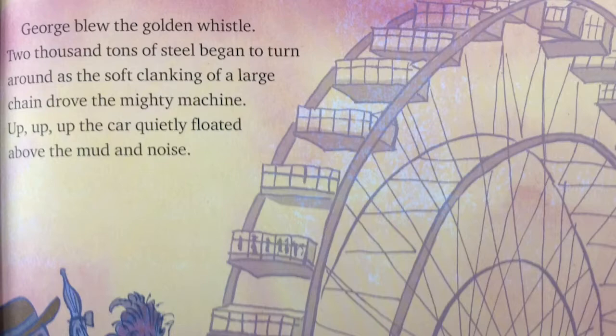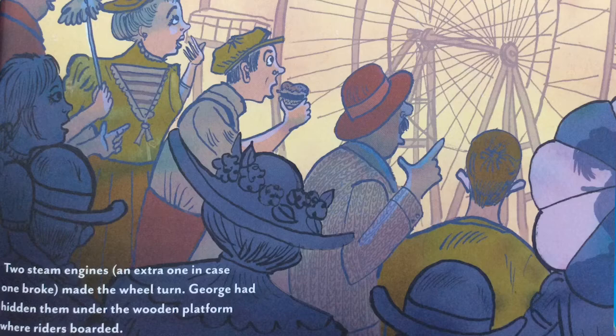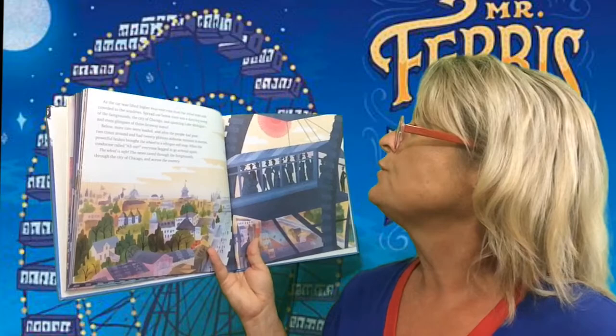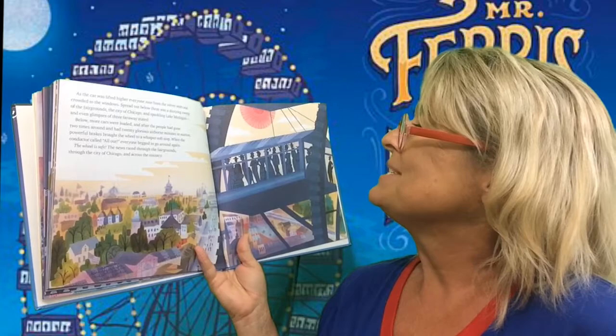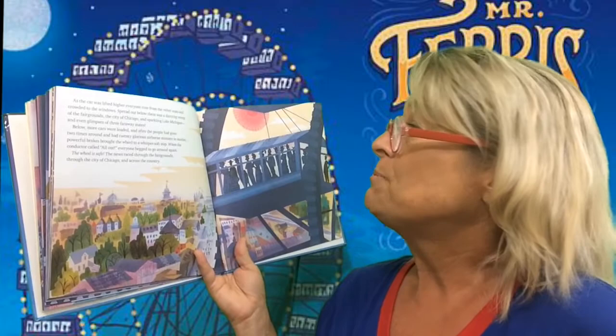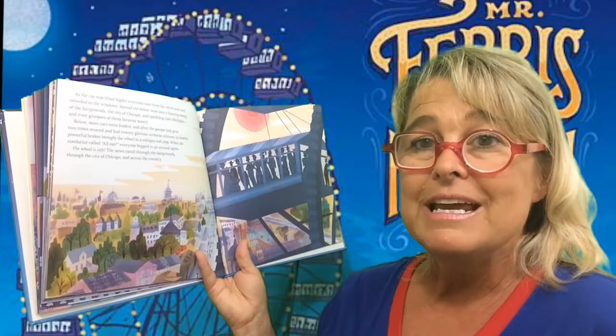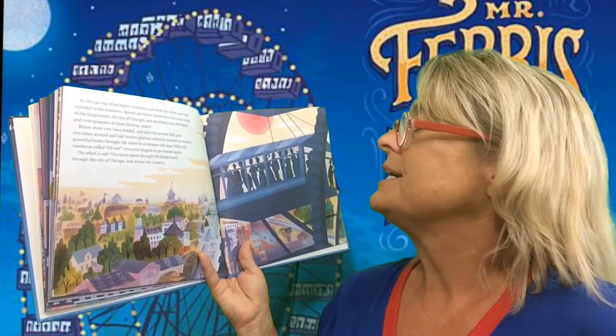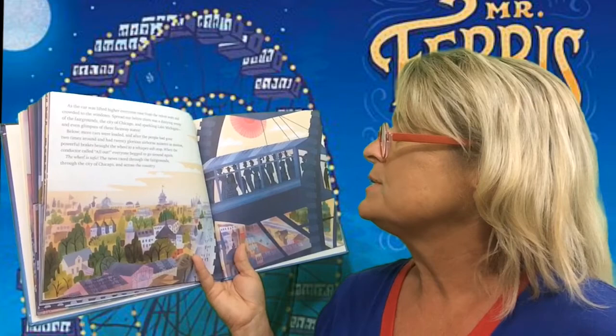George blew the golden whistle. 2,000 tons of steel began to turn as the soft clanking of a large chain drove the mighty machine up, up, up. The car quietly floated above the mud and the noise. Two steam engines — an extra one in case one broke — made the wheel turn. George had hidden them under the wooden platform where the riders boarded. As the car was lifted higher, everyone rose from the velvet seats and crowded to the windows. Spread out below them was a dizzying sweep of the fairgrounds, the city of Chicago, sparkling Lake Michigan, and even glimpses of three far-away states. After going two times around and having 20 glorious airborne minutes in motion, powerful brakes brought the wheel to a whisper-soft stop.